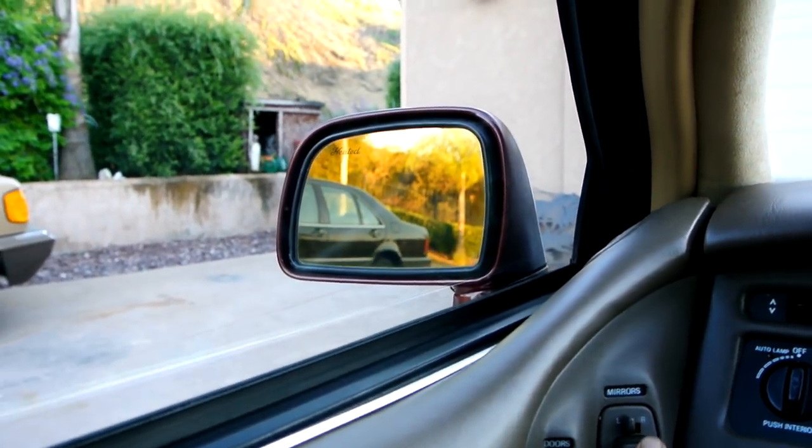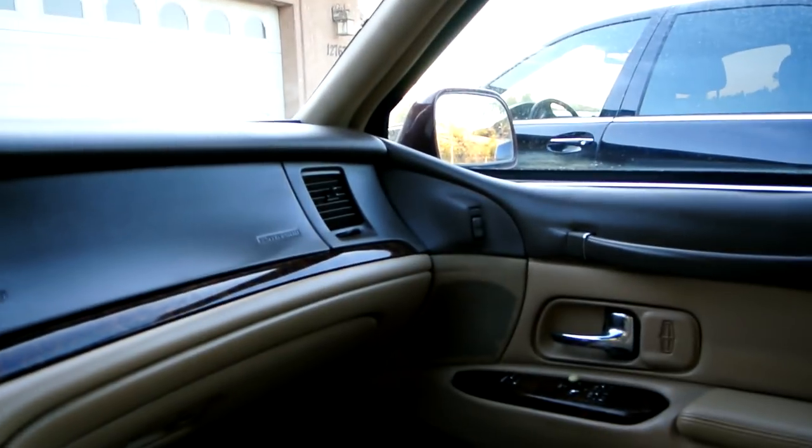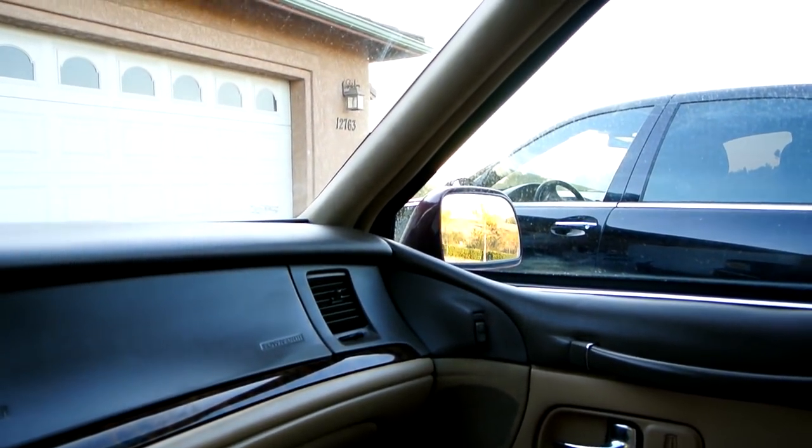We have put some miles on this car — taken it halfway to Montana and back, all around town. Your mirrors work well. Seat goes forward, back, tilt up and down. It's got the memory seats and all that.